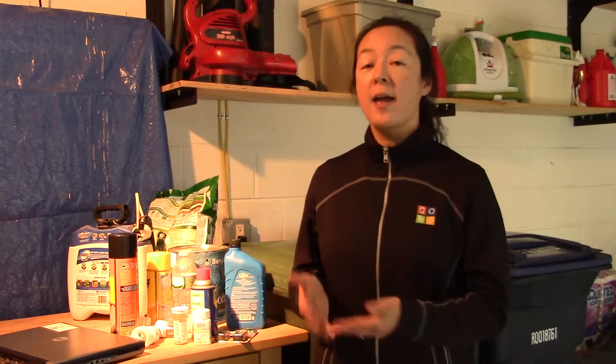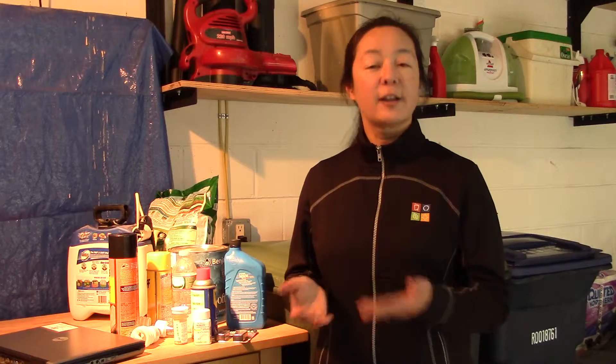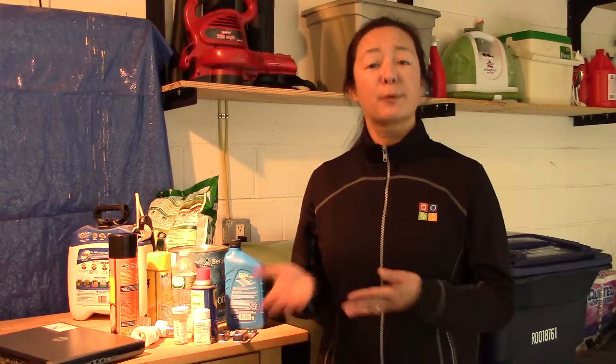These items include things that are considered household hazardous waste and that can be diverted to a household hazardous waste collection event, electronic goods which could be diverted to an e-waste event, or batteries which could be recycled.